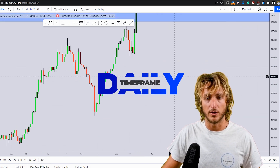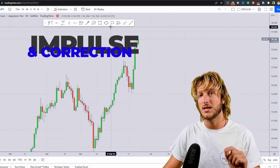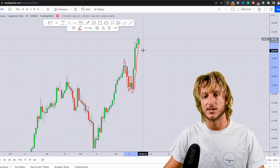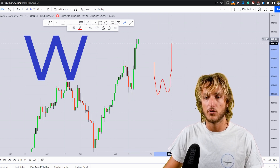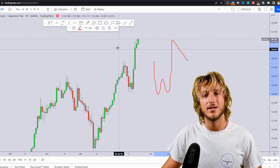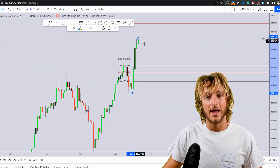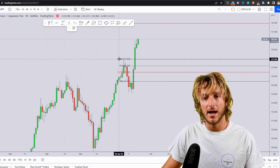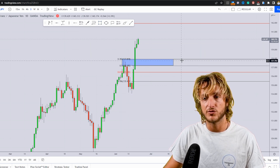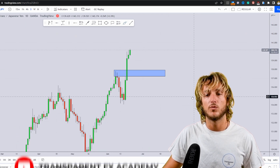Going down to the daily time frame, we can notice how we just completed an impulse-correction-impulse pattern to the upside. At the same time the market has printed an overextended W formation. As I've said many times, after the creation of an overextended W we expect the market to provide a correction. The first target for that correction would be the 0.382 Fibonacci taken on the impulse — in this case from this low to this high. We can also notice how the 0.382 and 50% Fibonacci retracements are currently lining up perfectly with the previous resistance turned support, creating a very strong layer of support and demand that we could expect the market to test and then potentially reject to the upside.